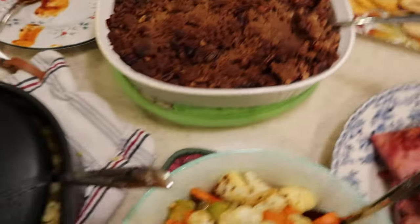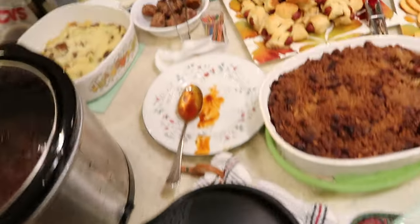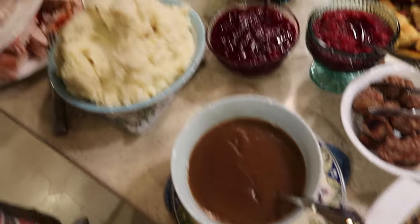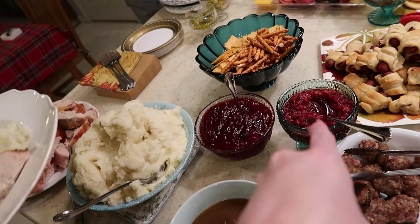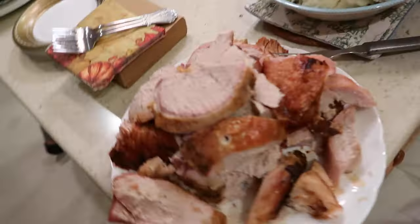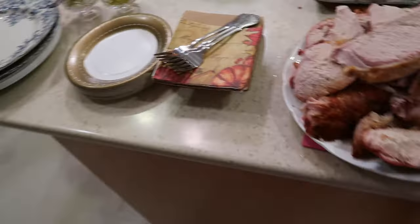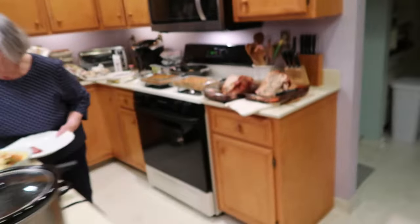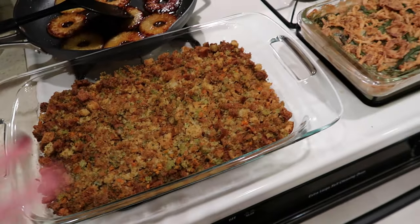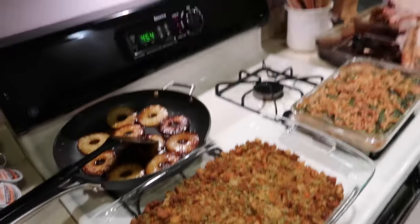Feast number two: we have ham, roasted vegetables, my sweet potato — basically dessert, you can barely even see the sweet potatoes. We have corn, chestnut filling, gravy, mashed potatoes, cranberry sauce, turkey obviously — and I love the skin, that's my favorite part. There's even more: green bean casserole, gluten-free stuffing, and delicious caramelized pineapple.